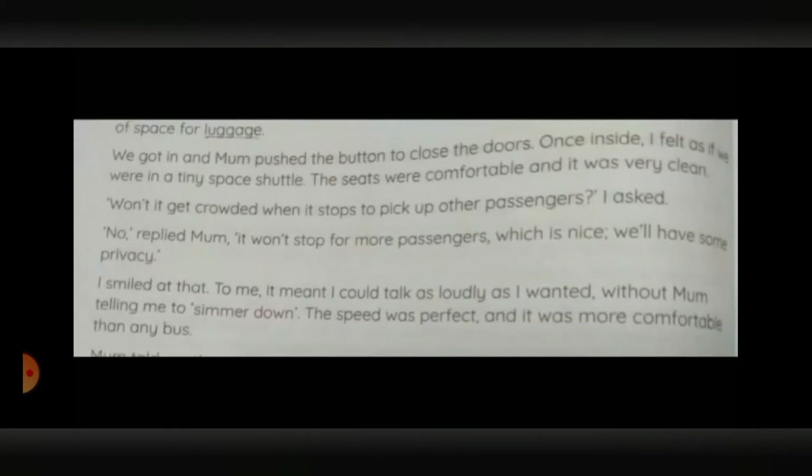We got in, and mom pushed the button to close the doors. Once inside, I felt as if we were in a tiny space shuttle. The seats were comfortable, and it was very clean. Won't it get crowded when it stops to pick up other passengers? I asked. No, replied mom. It won't stop for more passengers, which is nice. We'll have some privacy. I smiled at that. To me, it meant I could talk as loudly as I wanted without mom telling me to simmer down. The speed was perfect, and it was more comfortable than any bus.